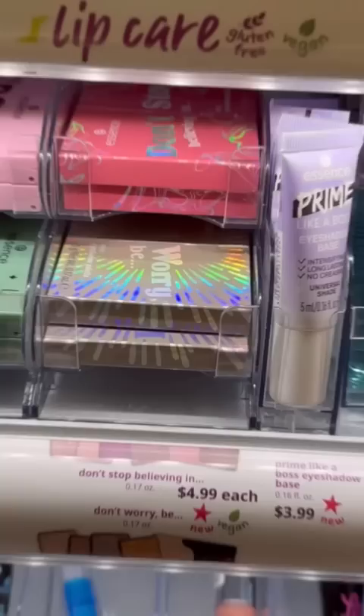They do have these really affordable palettes — they come in a couple different colors and these are $4.99 each, which is a huge difference.